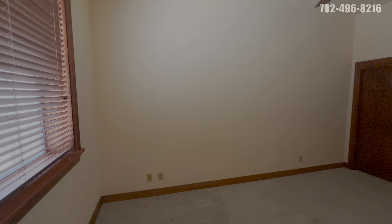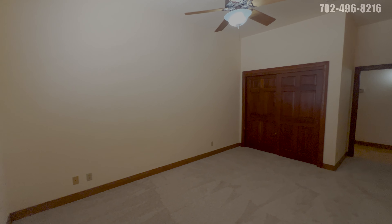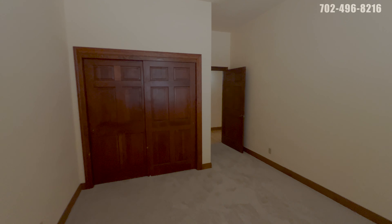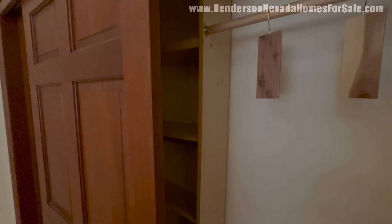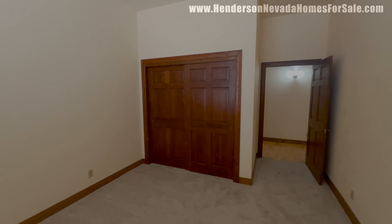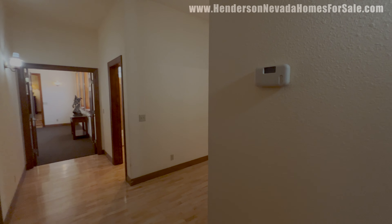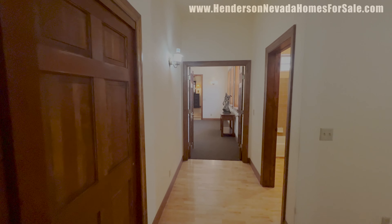Bedroom number two — same size, 12 by 20, with a big window looking out front. This one has a regular closet instead of a walk-in, and a ceiling fan with a light. Same wooden baseboard, same carpet with a very nice pad, and the same super tall ceilings. The closet has shelving with racks for hanging and folding — very versatile. To recap: listed for $1.8499 million, four bedroom, three bath, 4,540 square feet of living space.